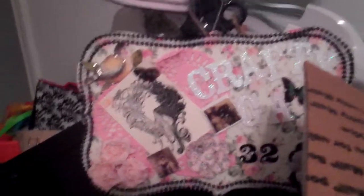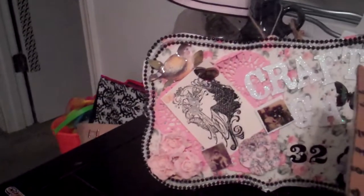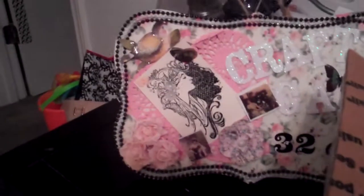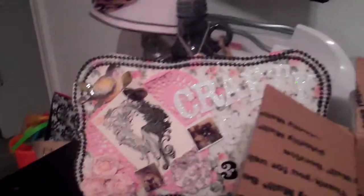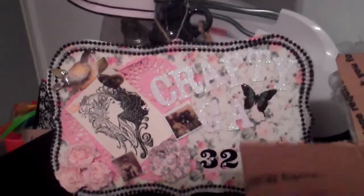Hi, it's CraftyGal32 and I wanted to go ahead and share with you some Happy Mail that I got. I just got a package from Lori Albert. I think she was my Secret Santa at LSH. And this is what she sent me.